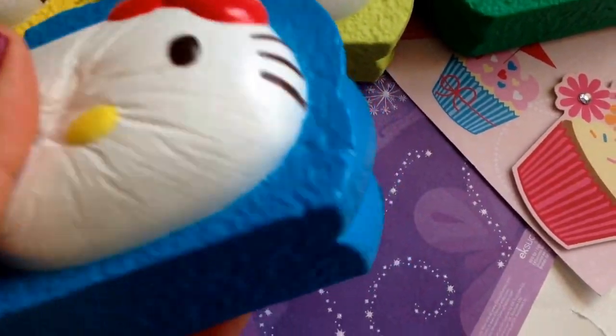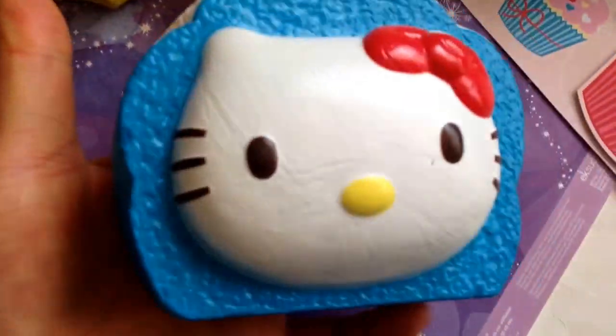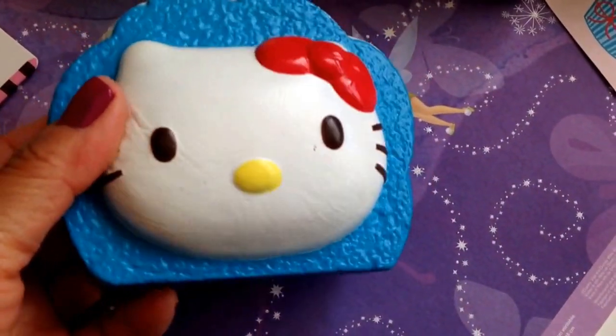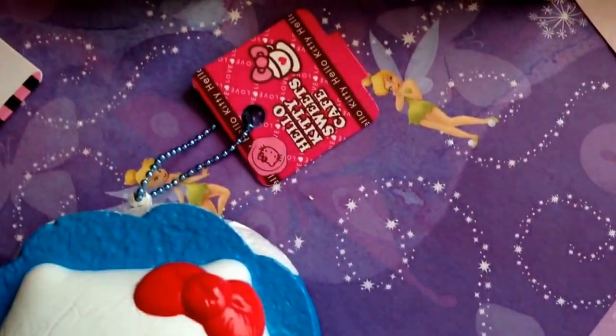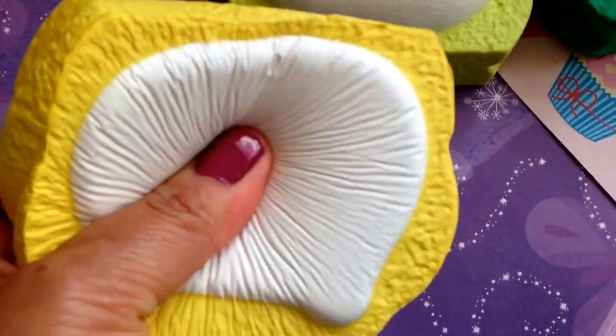And this is a Hello Kitty cake roll. They are pretty big — as big as my hands, look at that — and they are super cute. I think I have five different colors to choose from, and here's the back of it.